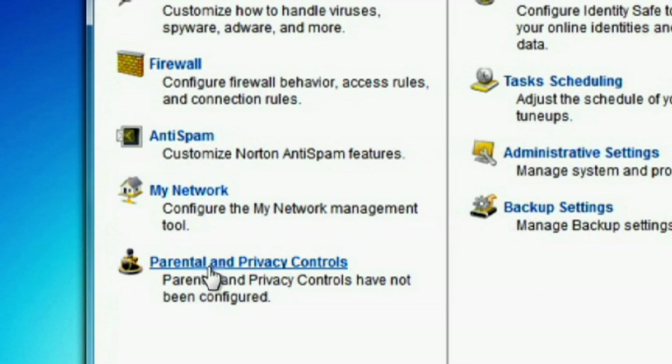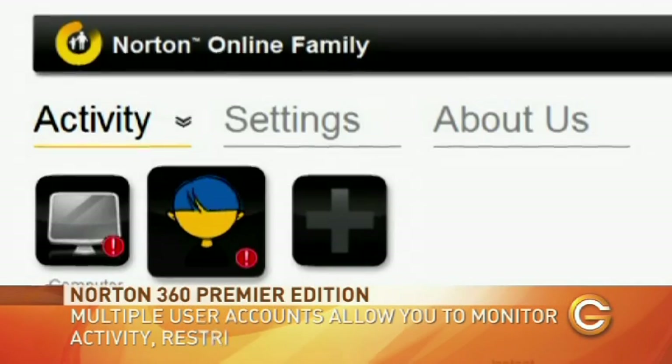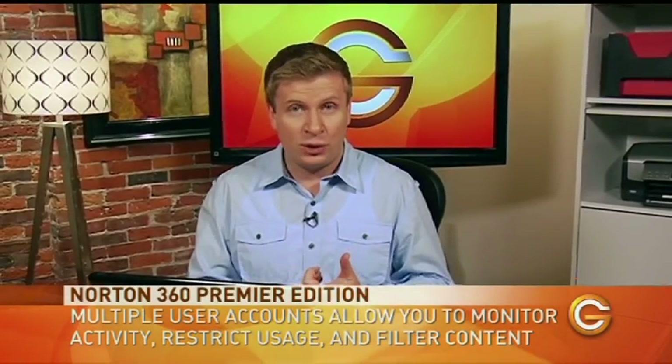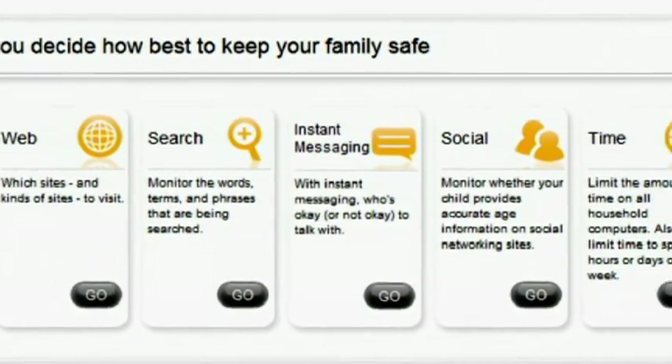One feature that I thought could be worth all of the investment is parental control. You set up accounts for each of your children and you can look at their online activity at a very specific level — what websites they're visiting, what posts they're making on social media sites like Facebook or MySpace, and even their chat activity. That information really gives you the grounds to sit down with them and talk about how they're using the internet.